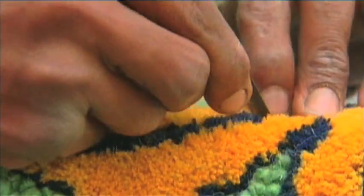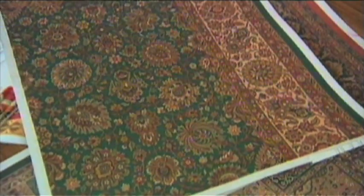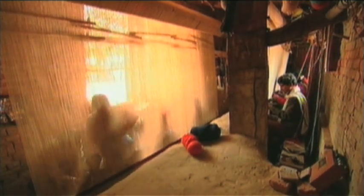Creative hands making masterpieces — rugs that are rich in color and history, with intricate designs using skills handed down for generations. Here in central India, one finds treasures being created by local villagers for Pottery Barn.